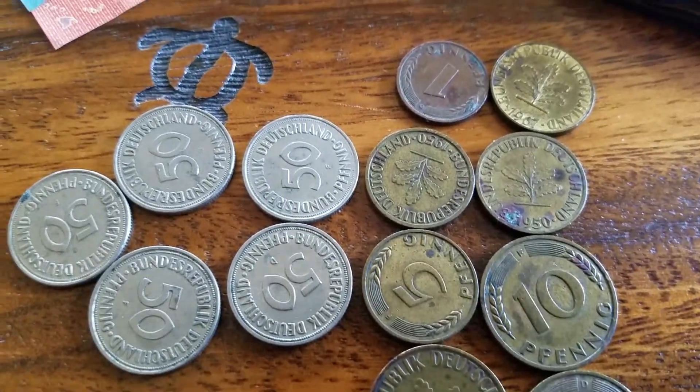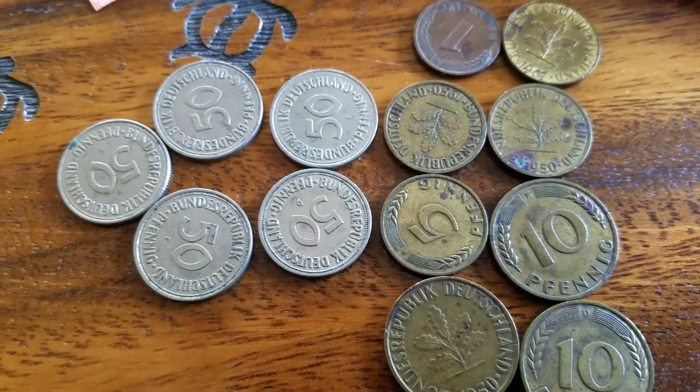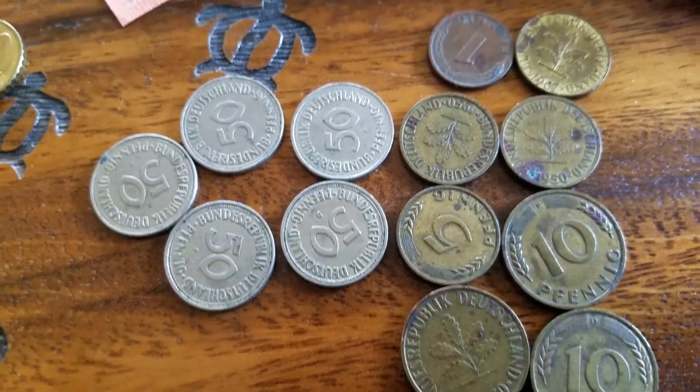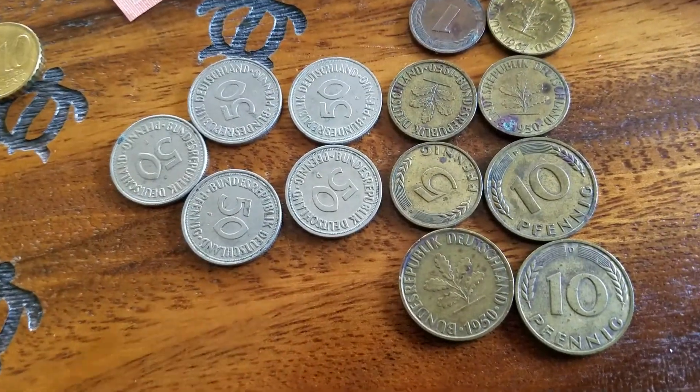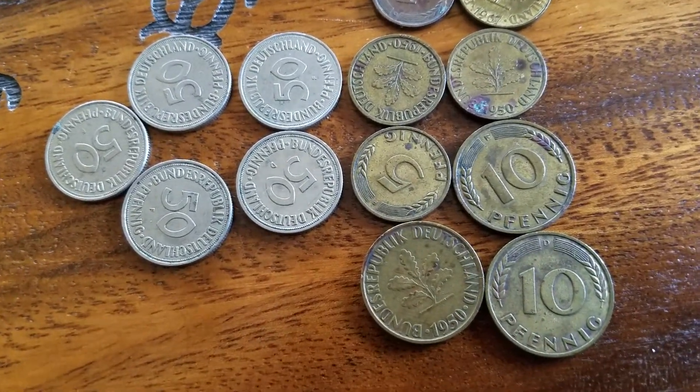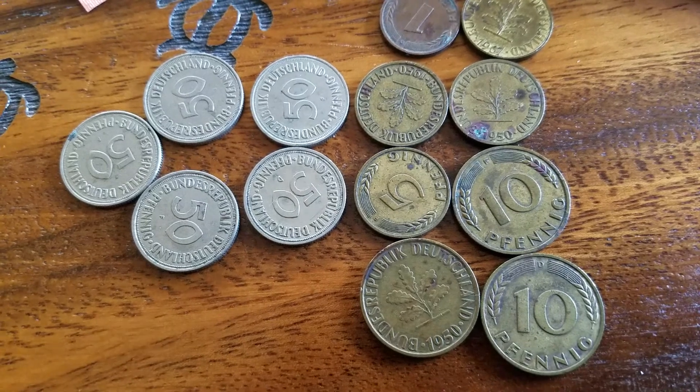Hello everyone. Welcome back to another video. Thank you so much for coming in. Welcome to the newcomers. So today I'd like to share with you some old German coins that I have here.